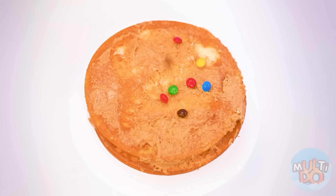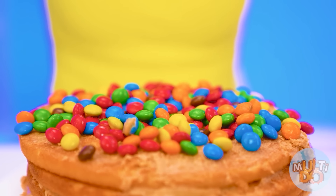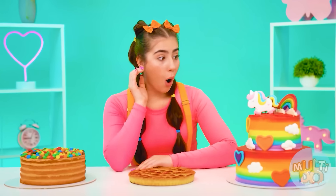I've got an idea! I'll decorate it with candy M&Ms. Here, Sophie — try it soon. Wow, how many cakes! Where to start? One, two, three… yeah, this one. Let's try.